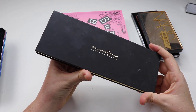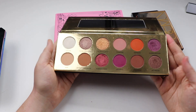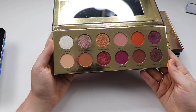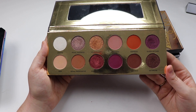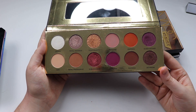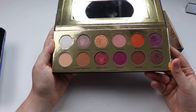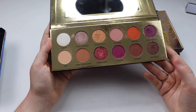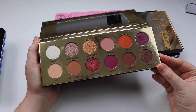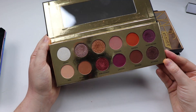Next up we have the Coloured Rain Queen of Hearts palette. This is phenomenal — I love this eyeshadow palette so much. Everything about it is fabulous — from the colour scheme, to the quality of the shadows, to the shimmers. I would recommend it to anybody. I don't own any other Coloured Rain products, but just from using this eyeshadow palette alone, I would be happy to purchase more from the brand. I've also seen they have a lot of individual eyeshadows I'd like to invest in.